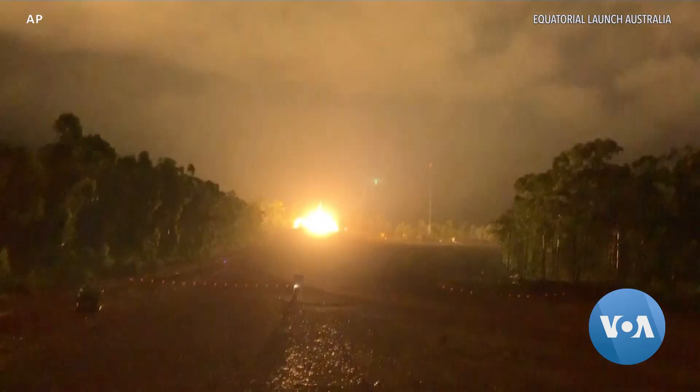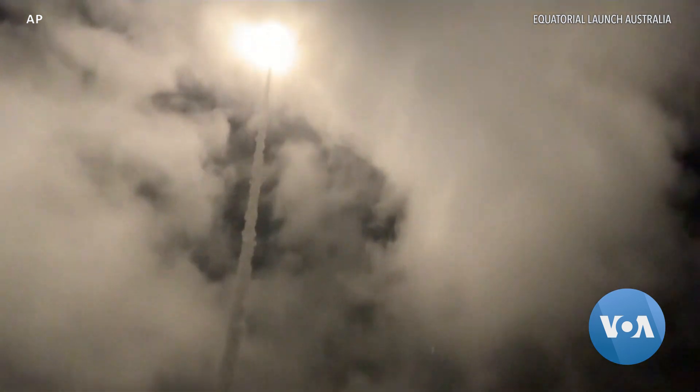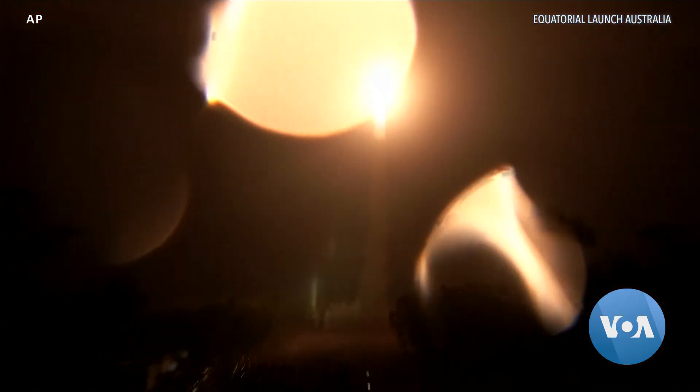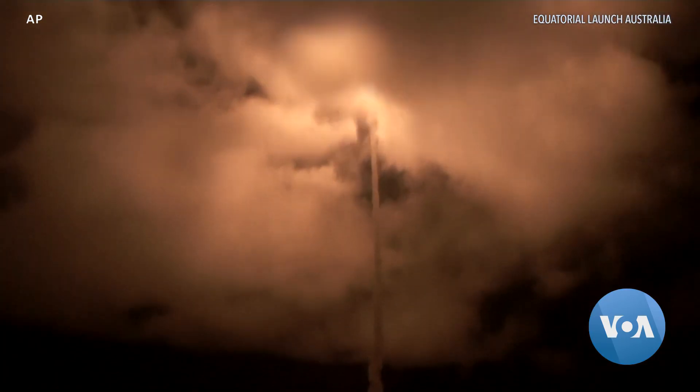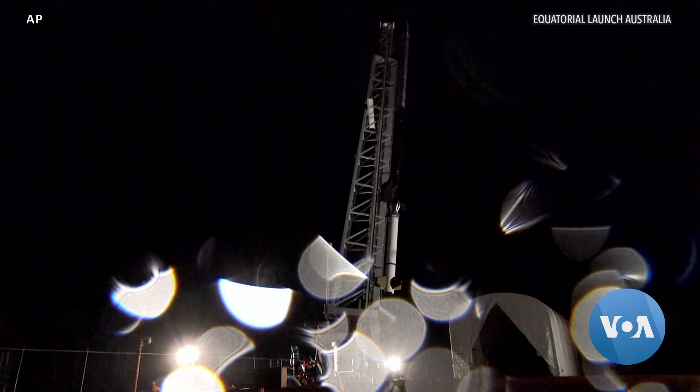We begin this week with a pair of NASA missions from the Southern Hemisphere, starting with this one from the Australian Arnhem Space Centre. Local media report it was the first commercial rocket launch in Australia's history and NASA's first from a launch pad outside the US. The rocket carried equipment to observe the Alpha Centauri star system, which according to Equatorial Launch Australia can only happen from the Southern Hemisphere as it's visible year-round south of the Equator.